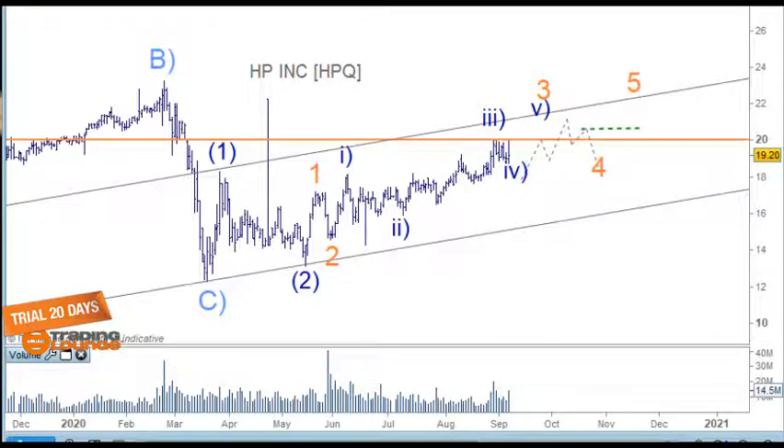We're looking at Hewlett Packard here on the daily chart. We've had down into the COVID correction, looking at wave one and wave two here, and then wave one and two. From here we can count one, two, three, four, five pretty easily, and wave four here.